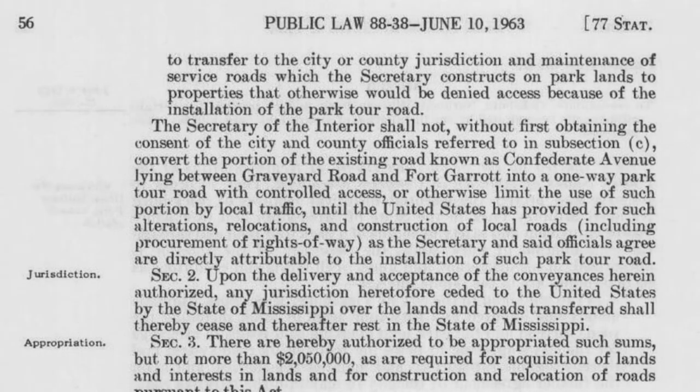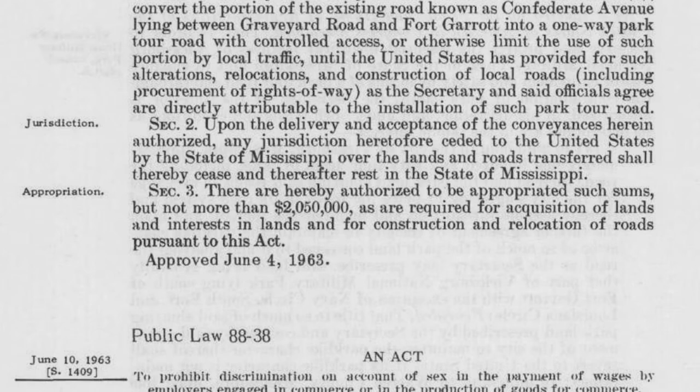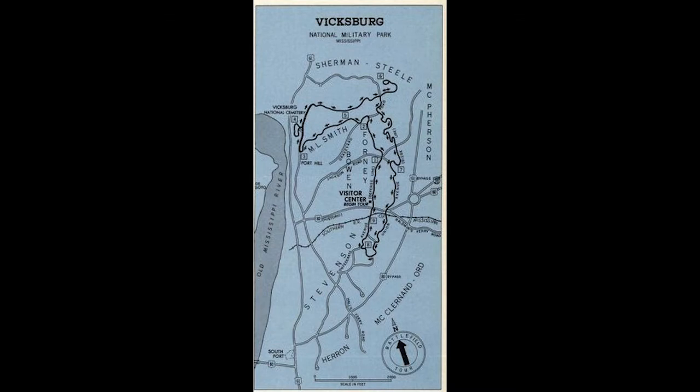Furthermore, the city received an access road to the cemetery. Ironically, while the park surrendered a significant portion of the Confederate trench line in the deal, that also placed five state monuments outside of park boundaries, yet the park remained responsible and retained ownership of these monuments. Another transfer occurred in October 1963 in a deal with Warren County. The park handed over Sherman Avenue and McCann Circle Road, but the county gave the park access to Graveyard Road. However, the park did not get access to historic Jackson Road.